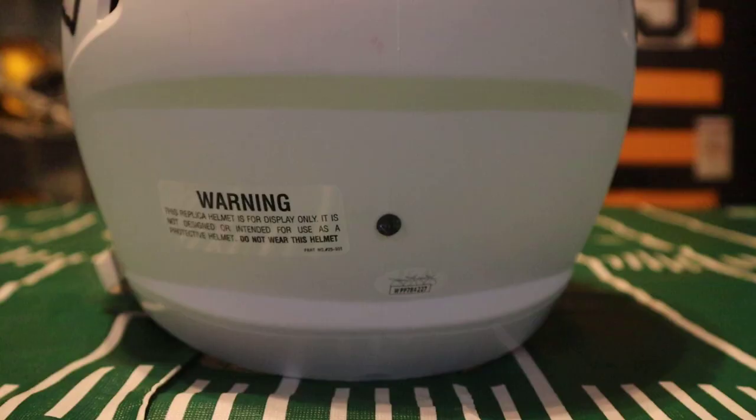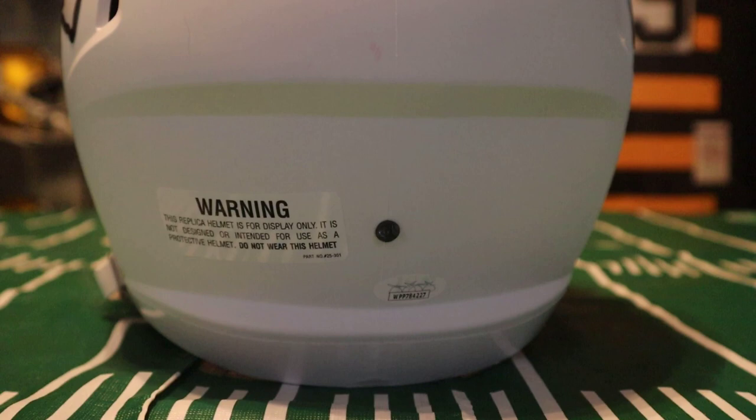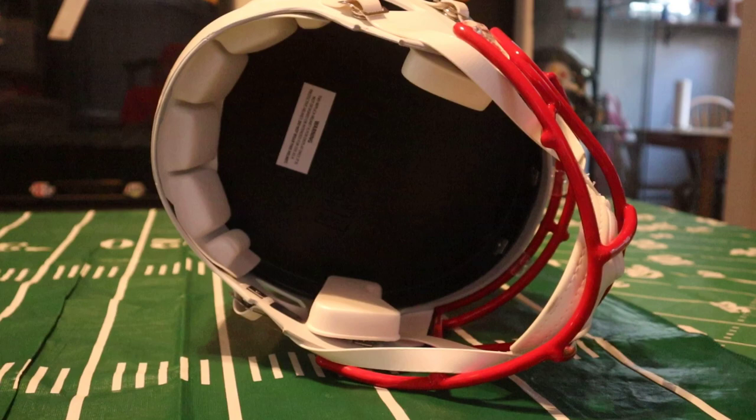This is a matte white finish. You do have a red face mask with a white chin strap. On the back of the helmet you have your warning label, and since this is authenticated by JSA you do have that hologram there. This is a replica style helmet, and this is what it looks like inside — so this isn't something that you could actually wear.